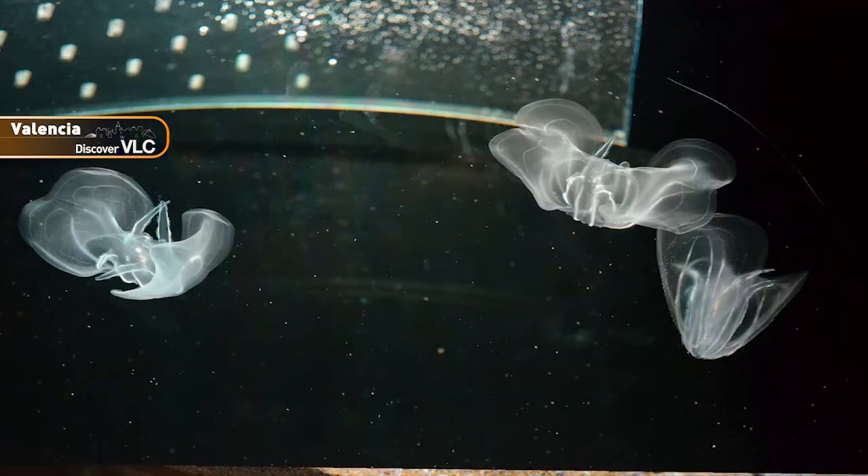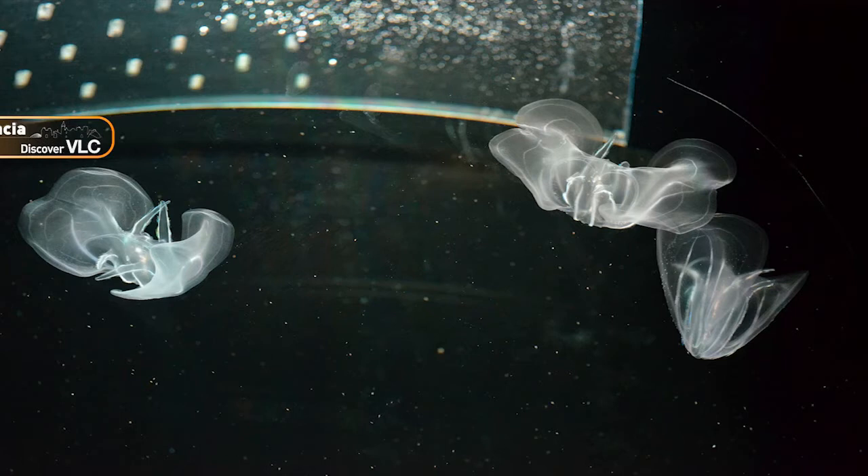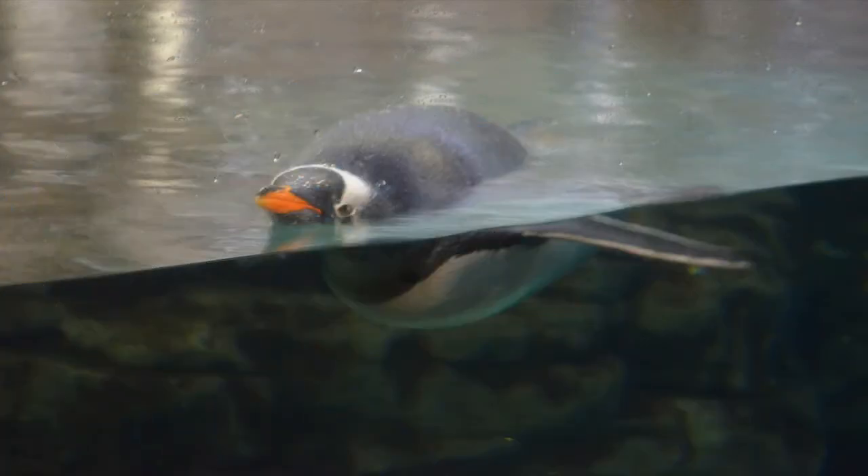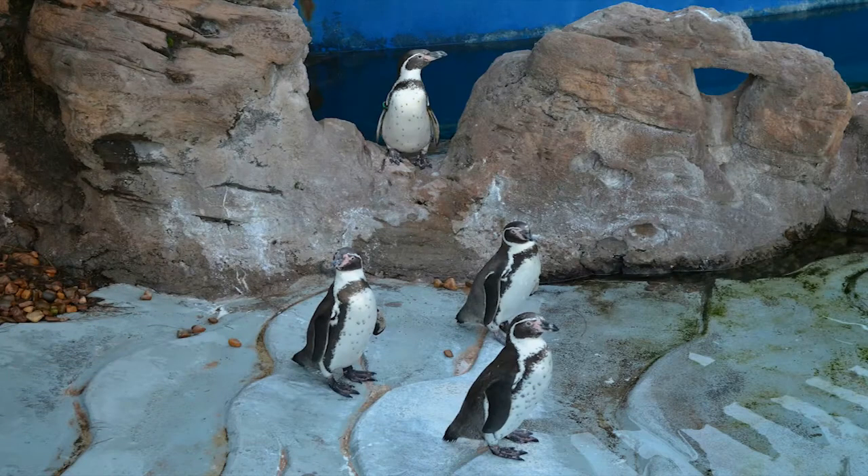Seahorses and Ctenophores can also be found here. At the South Pole area, we find the penguins — birds that have lost the ability to fly but are excellent swimmers.